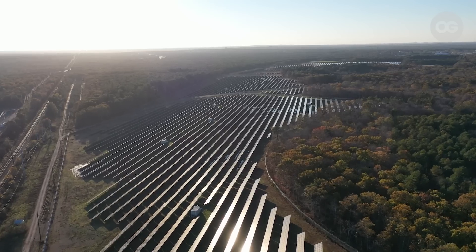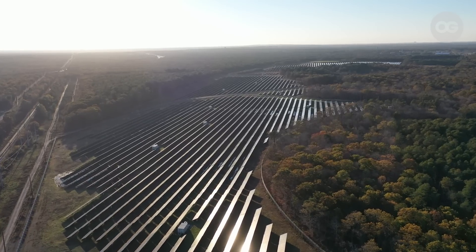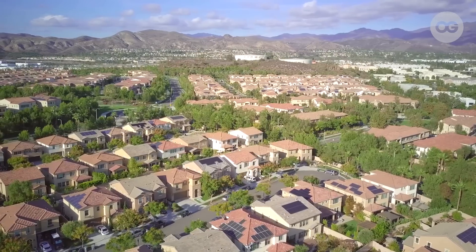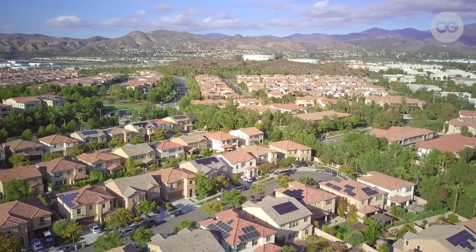With off-grid, whether morning or night, you can supply electricity for your household. With on-grid, you rely heavily on daylight. Hybrid is the combination of both — the most optimal but also the most expensive system.